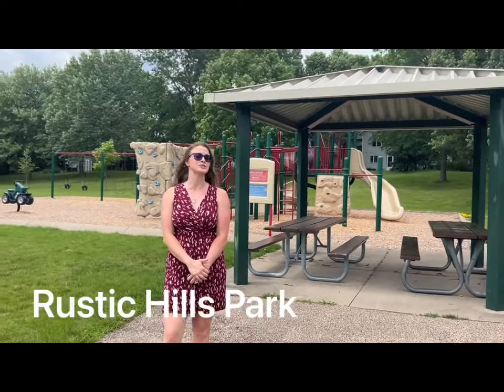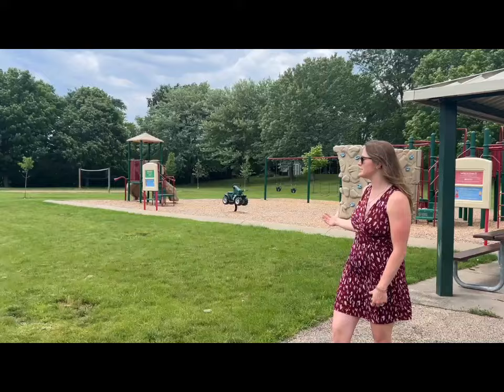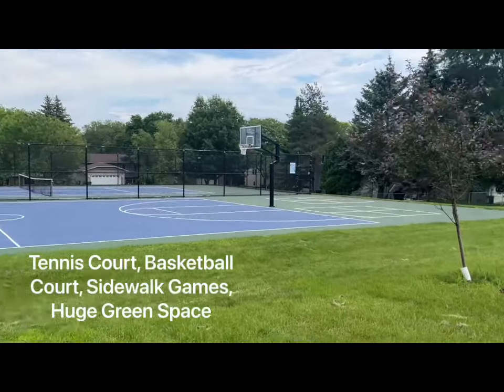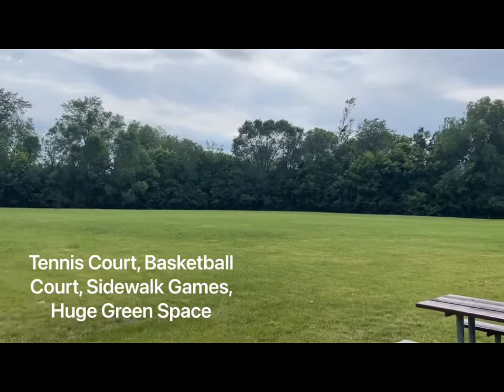As you can see behind me, there are a pool, a park for kids to play, sand volleyball courts, basketball courts, tennis courts, and an enormous green space backing up to a preservation area with lots of trails for you to enjoy.